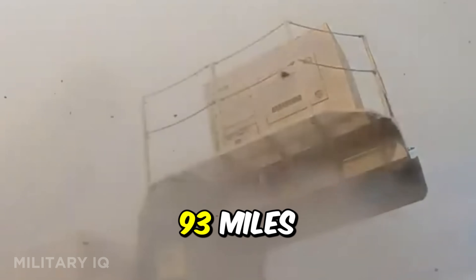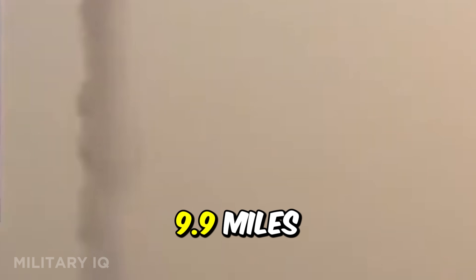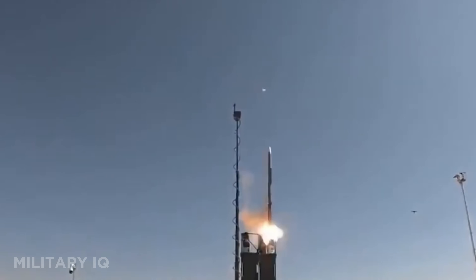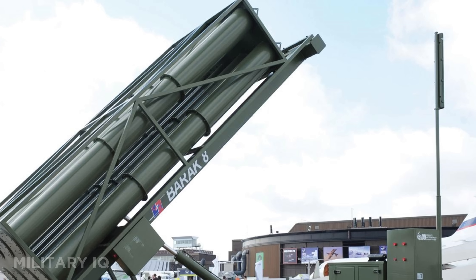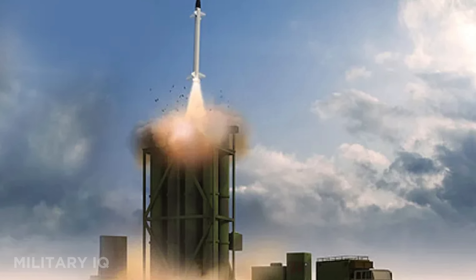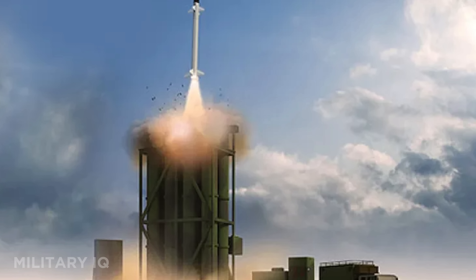It boasts a maximum range of 93 miles, with target engagement up to 9.9 miles in altitude. Traveling at a speed of 1,522 miles per hour, the missile itself measures 14.8 feet long. Its active radar homing system is backed by a two-way datalink, giving it live mid-course correction and high hit probability.